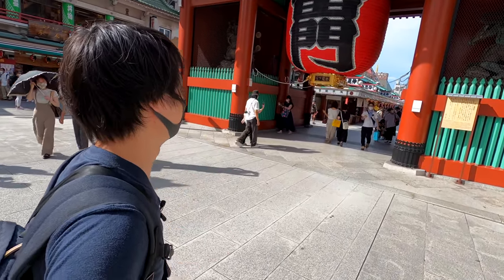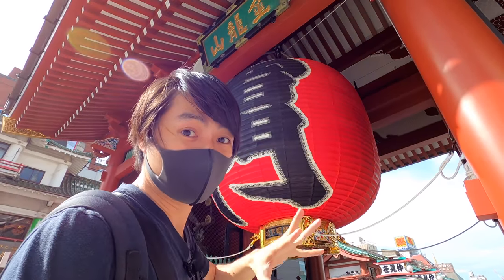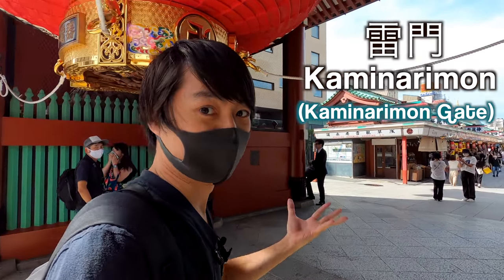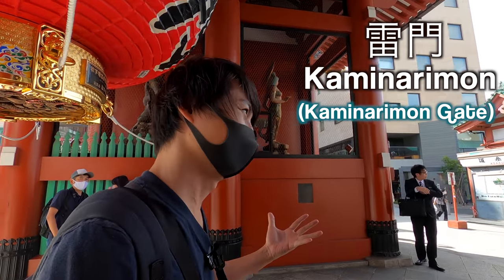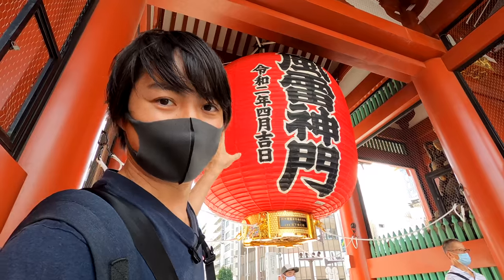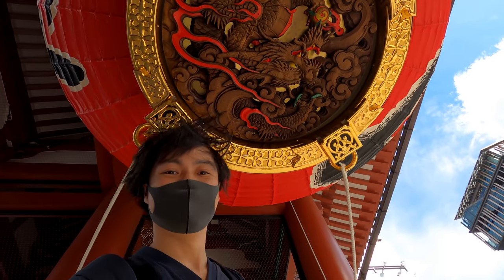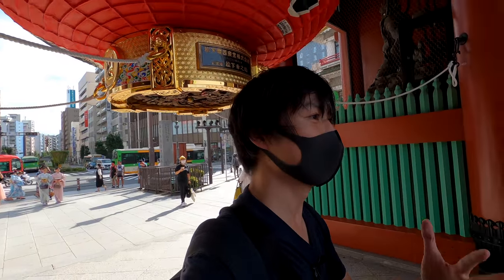Let's explore the Nakamise Dori, which is the Nakamise Street. By the way, this gate is called Kaminari Mon Gate. Technically, 'Mon' means gate in Japanese, so in English translation it becomes 'Kaminari Gate Gate' — kind of weird, but I think it's a good translation. By the way, under this big lantern, there is a dragon. It's a windy day, so it's kind of shaking. Anyway, let's go check the Nakamise Street.